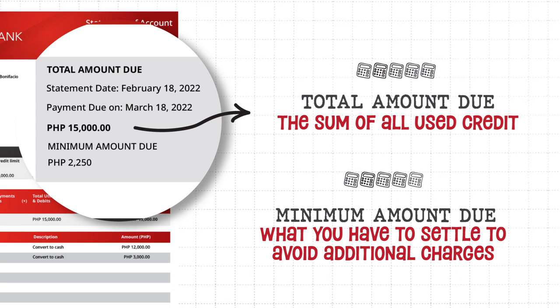Your minimum amount due is the amount you have to settle in order for you to not incur additional charges. With Revy credit, your minimum due is 15% of your total statement balance — or in this case, 2,250 pesos.